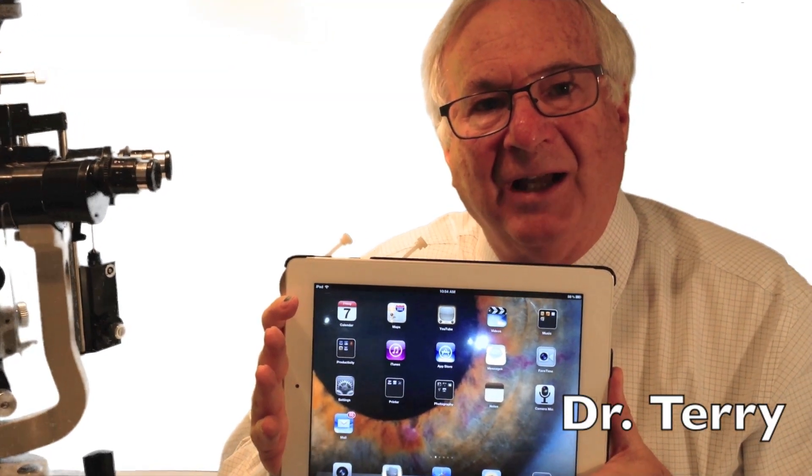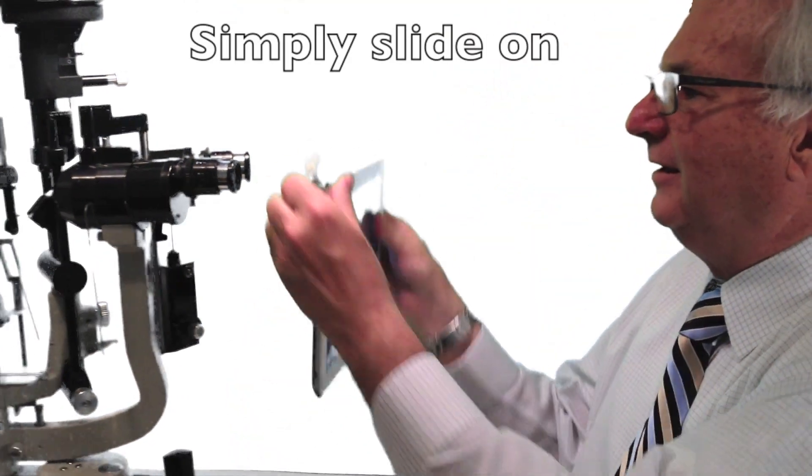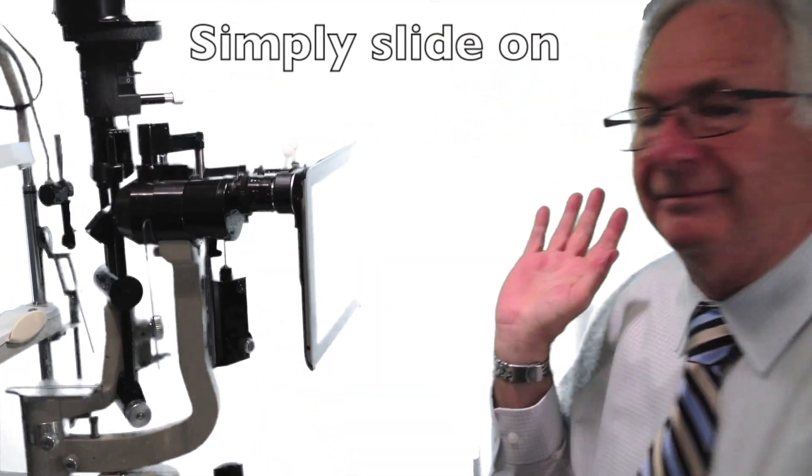This is my new invention, the iPhoto Doc 3. I merely take it and slide it on to the microscope, and I'm done.